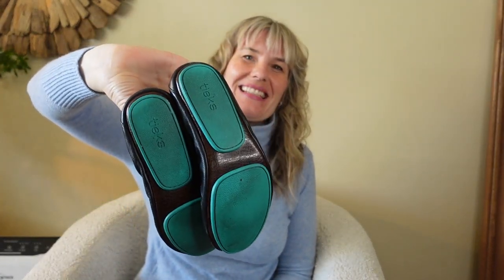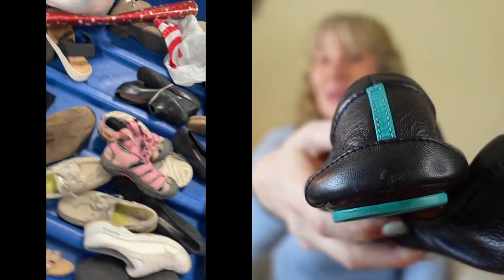My favorite reselling find of the day were these Tieks ballet flats. I was talking to my friends, looked over, and saw turquoise hanging out. I had already looked through that bin, so someone must have put them back — a lot of people grab grab grab shoes and then sort through them. They're in really good condition. Black Tieks aren't at the highest price point but I am not going to pass up a hundred-dollar pair of shoes.